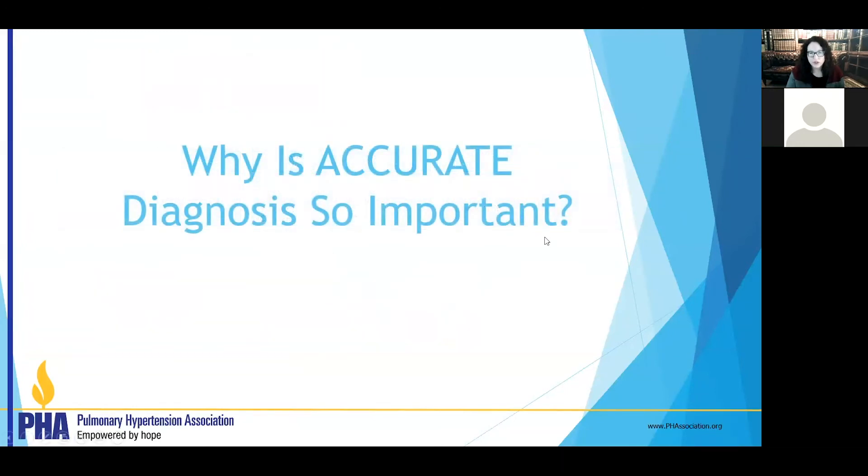So why is it so important to do all of this? Can't we just get an echo and treat you? Unfortunately, if we did that, we would not make as many people feel better because we would often be treating incorrectly. All of this is extremely important to do correctly, accurately, and with the least risk to you so we can arrive at the right diagnosis.